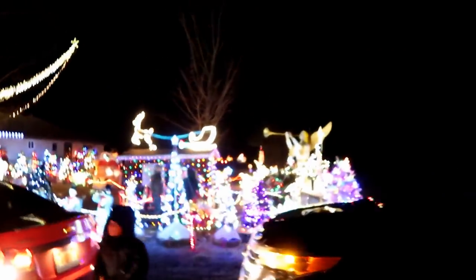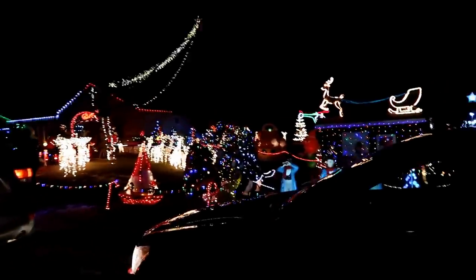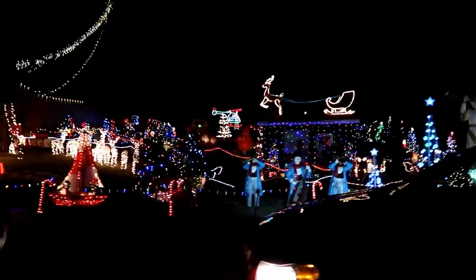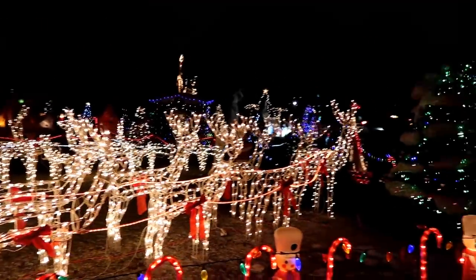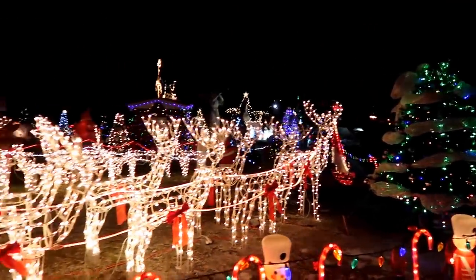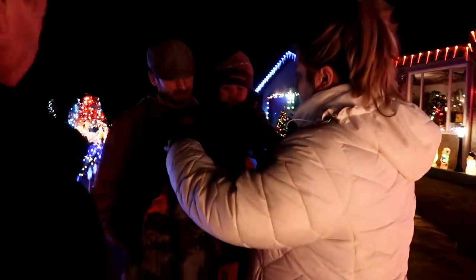So remember the really cool Christmas house we showed you the other day? Well, Santa is here and we brought John Matthew and everybody and we're gonna go walk through the Christmas house and see Santa and let John Matthew see all the lights. I think he'll enjoy that. There's so many lights. I feel like this is all we've shown you guys these past few days in the vlogs is lights. What do you think — you wanna see Santa? You're not gonna cry this time, right?